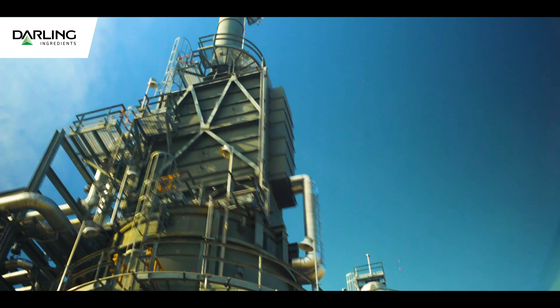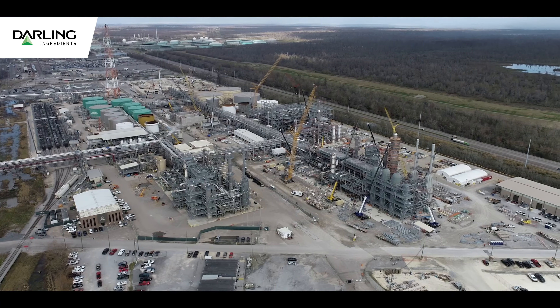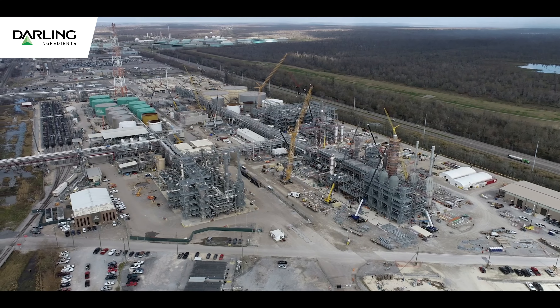Currently, all our production is used in the transportation sector, but we are looking at other applications for our products such as renewable plastics and renewable jet fuel in the future.